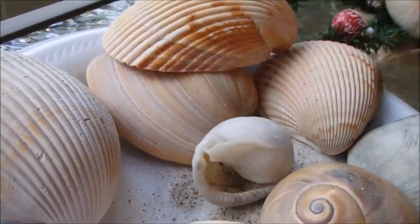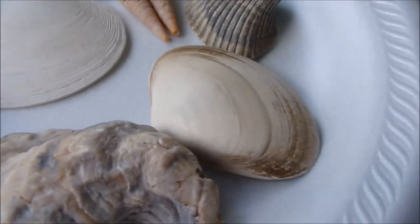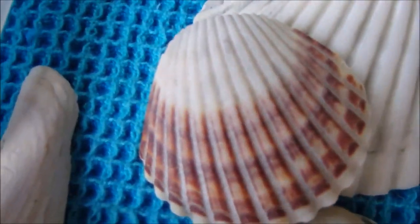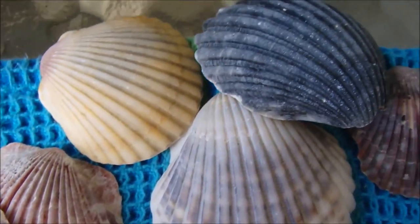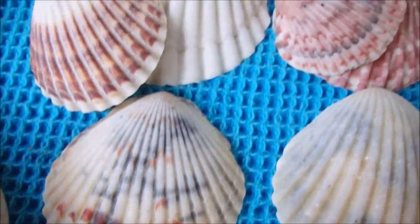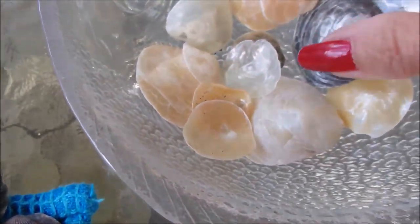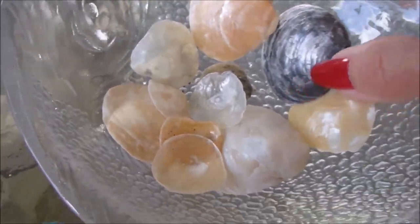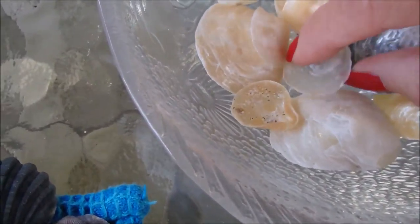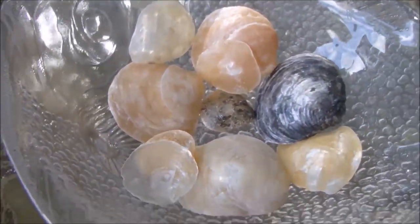Some different ones right here — look at the colors on these, simply beautiful. I like to pick these up for my collection. And right here, these are jingle shells — that's what I call them. They come in black, gray, various shades of gold, and also cream. Very, very fragile, but these are nice for some craft projects.